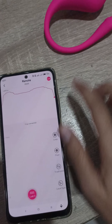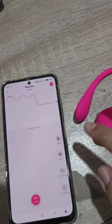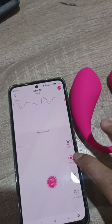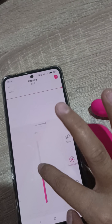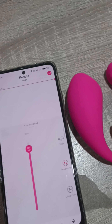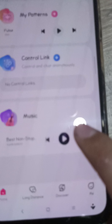You can play with it just like that, or switch to other vibe patterns — like that. You can enjoy it. You can also sync it to music.